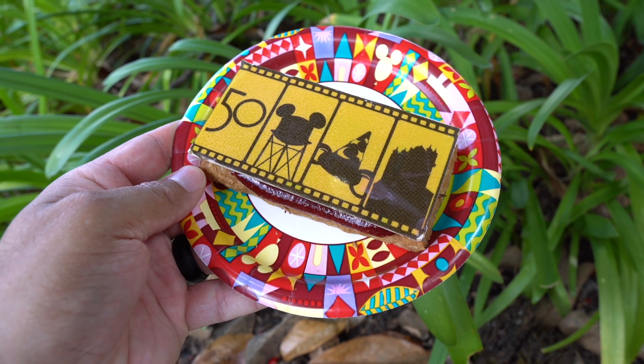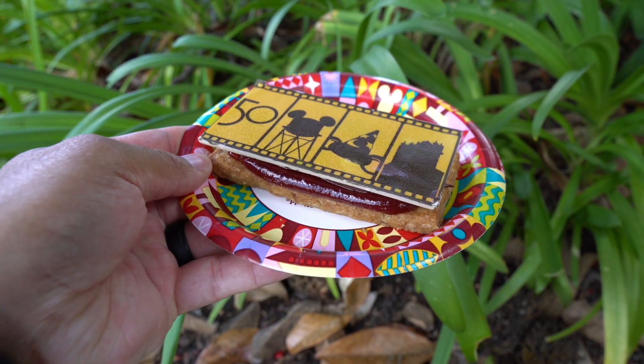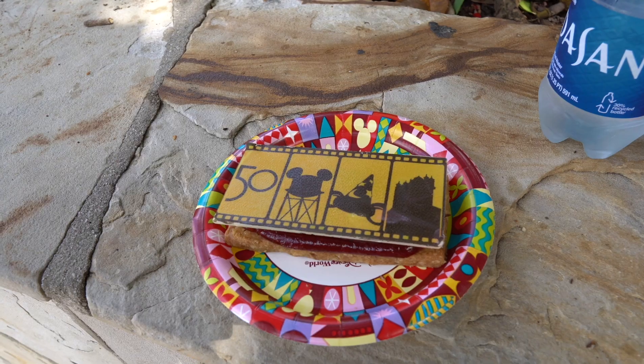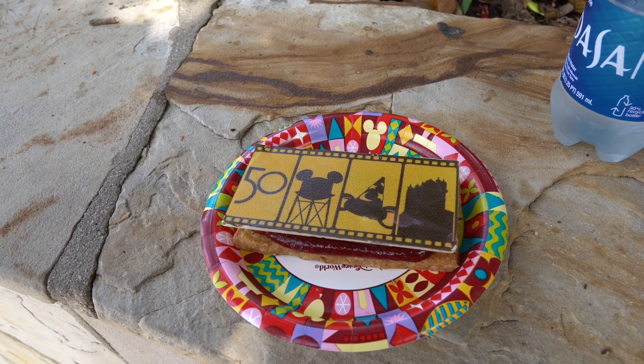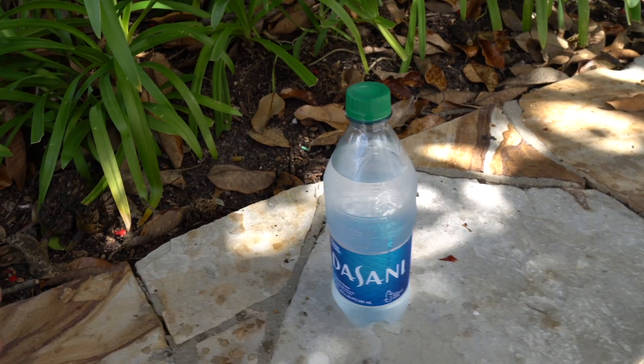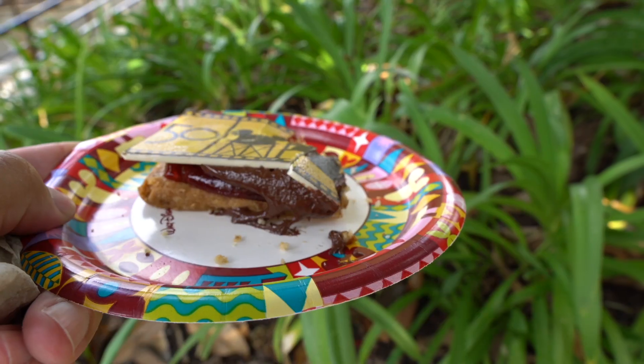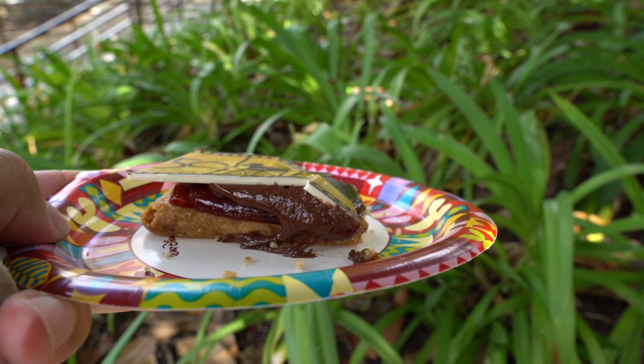I'm heading back to Rosie's All-American Cafe to pick up my mobile order. I got the Disney's Hollywood Studios 50th Celebration Sandwich Cookie — a pretzel shortbread cookie sandwich with strawberry jam and peanut butter chocolate fudge, for $5.29. That's pretty good! It tastes almost like a strawberry pop tart. It's not too heavy — you can really taste the strawberry jam and the shortbread. Getting to the middle, I can really taste the peanut butter and chocolate, and then you still have the strawberry jam mixed in. I'm really happy with this dessert.